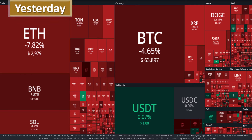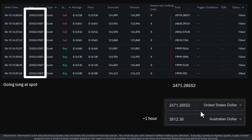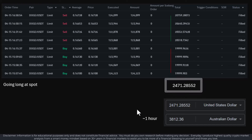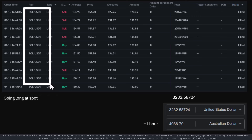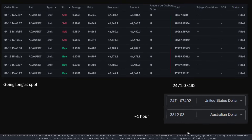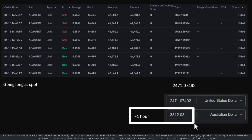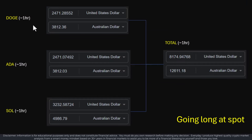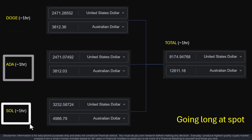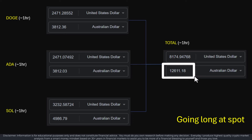Yesterday, the markets didn't look any better. In around an hour, I did a fair degree of buying and selling on Doge — the net profit after all expenses was about $3,800 Australian dollars. Then I turned to Solana, doing some buying and selling in about an hour — around $3,200 US, which translated to just under $5,000 Australian dollars. Then I was looking at ADA, going in and out for approximately $3,800 Aussie dollar profit. Those trades were all done simultaneously and netted around $12,611 Aussie dollars — all going long at spot, no leverage.